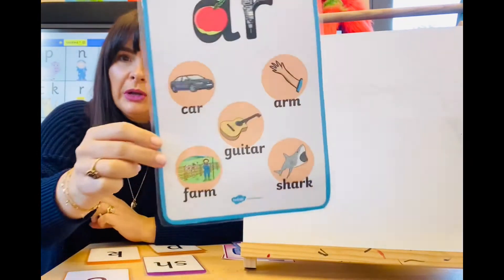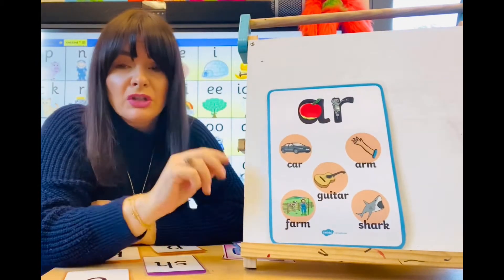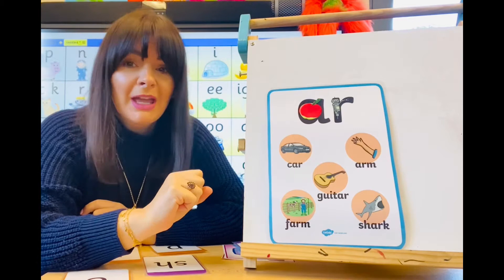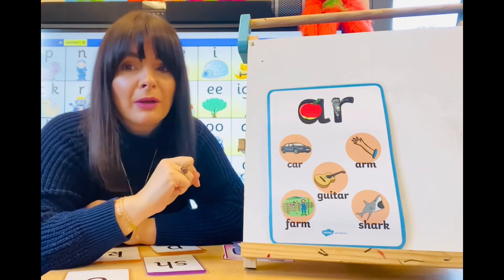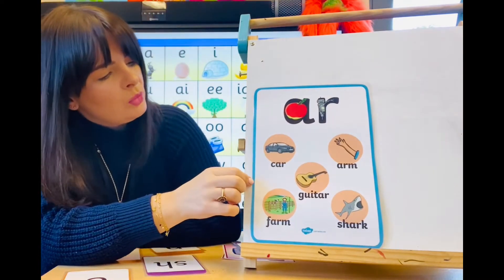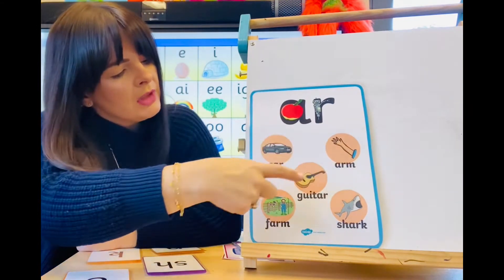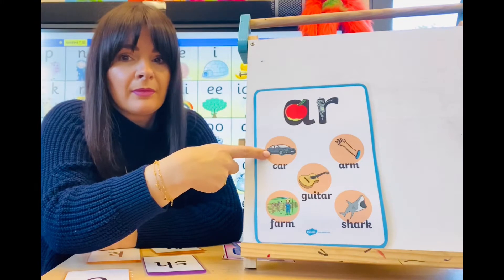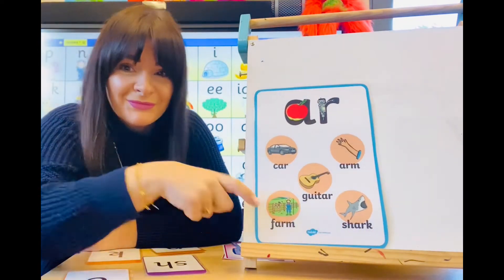So we're looking at AR. AR is a digraph — two letters, one sound — and we say 'ar', as if we're going to the doctor's to have our throat checked. Can you do that with me? Ah. So when they get that little stick and they put it in your mouth — ready? Ah. Very good. Now looking at my poster here, can you see there are words that have the AR sound in them? We have car, arm, guitar, shark, farm. Say them for me.